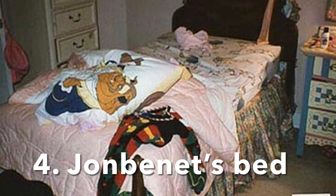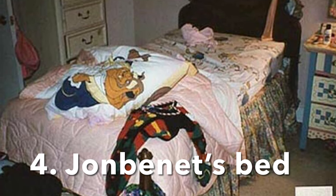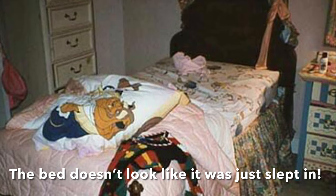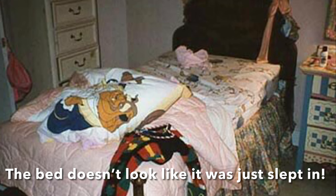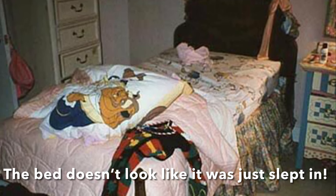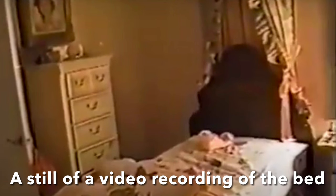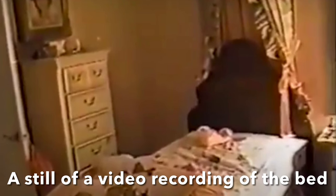Number four: JonBenét's bed. To me, the bed just seems strange — it does not look like it's been slept in. For example, the pillow is not at the head of the bed; it is on top of the cover. The covers are pulled back more than halfway, and some of the clothing is on the bed. Supposedly, John carried her up and put her in bed, and Patsy tucked her in for the night. It doesn't look like a tucked-in bed, or that somebody took her out of the bed. After looking at this more, it looks like she was placed on the bed, some of her clothes were taken off — like her sweater and her pants — getting her ready. And then she was taken and moved away.